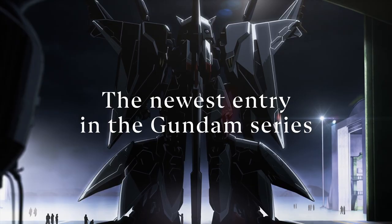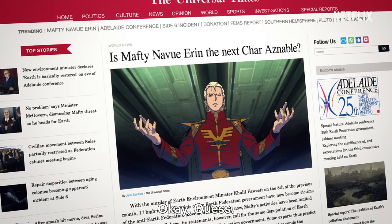Welcome to Gunpla Friday, guys. Finally, some good news. Netflix is actually picking up Mobile Suit Gundam Hathaway on their platform, so we should be able to stream the movie very, very soon.